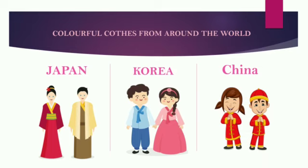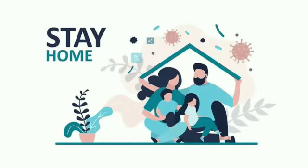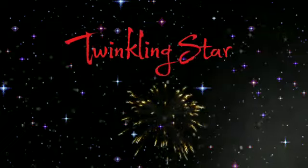Hope you enjoyed the lesson. See you in the next class. Be safe, stay home. Please do like, share, and comment. And don't forget to subscribe to our channel, Twinkling Star. Bye!